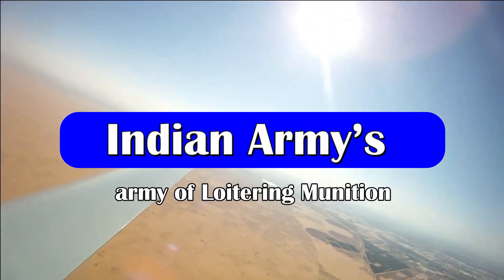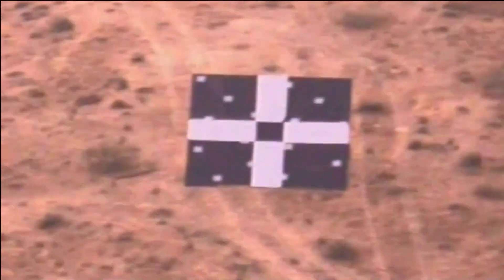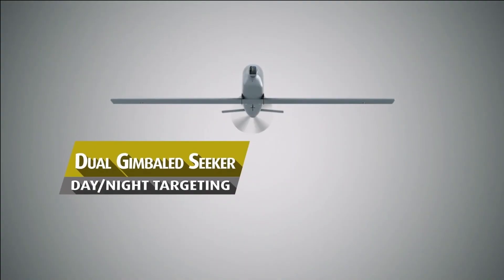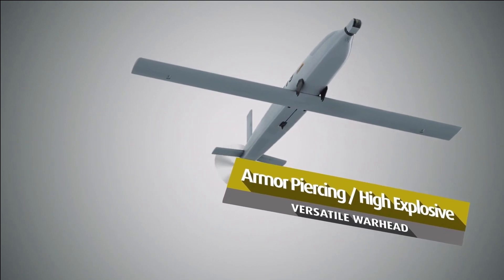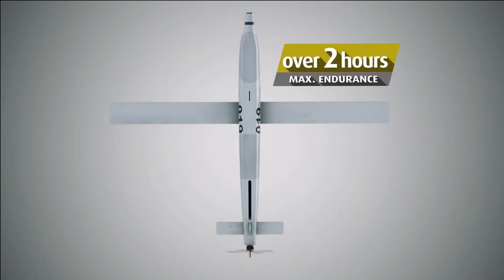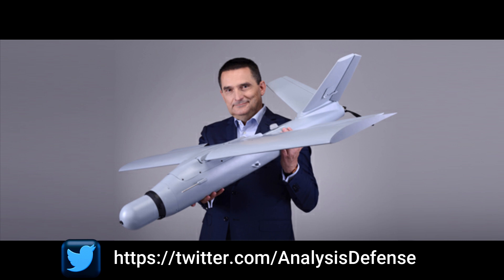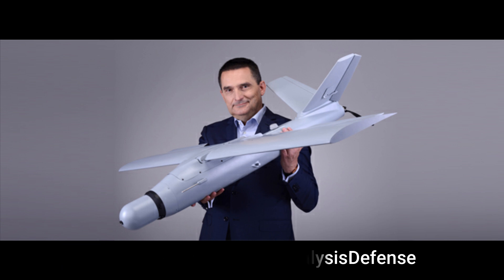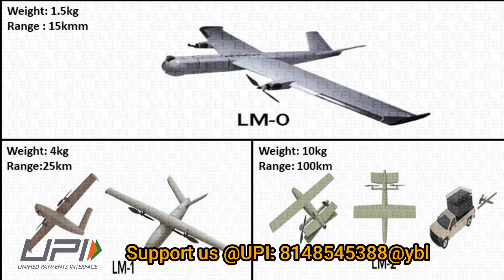It is quite evident that low-cost loitering munitions are going to redefine the present era battlefield, and this is the reason why the Indian Army has done a huge procurement of loitering munitions in the last two years. Some of the prominent procurements include the Elbit Sky Striker, TASL ALS-50, and WB Electronics Warmate. A few more are under evaluation and will be procured in the future, including EEL's Nagastra series of loitering munitions, Z-Motion Trinitra, and FARM 400.